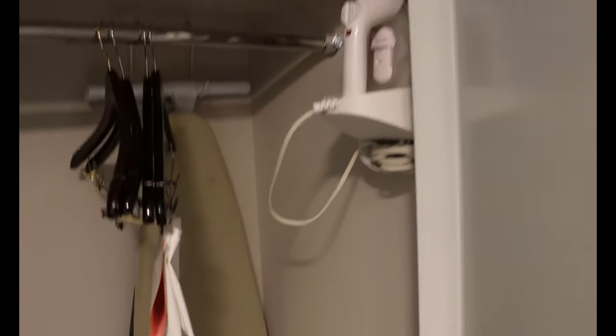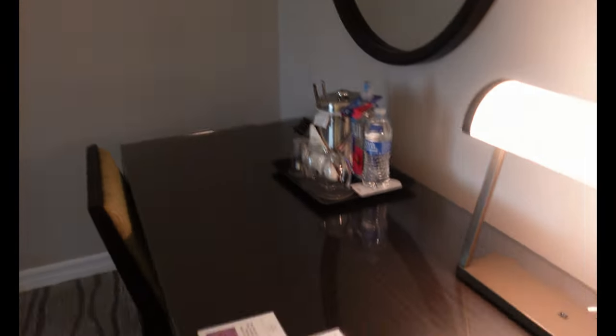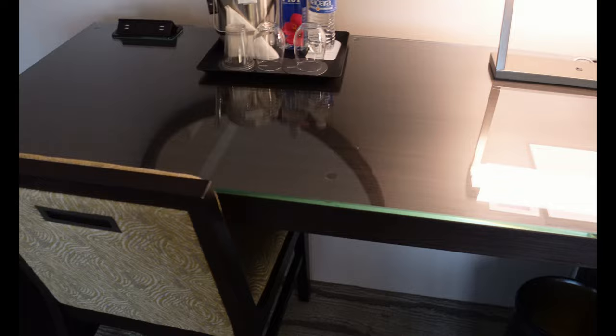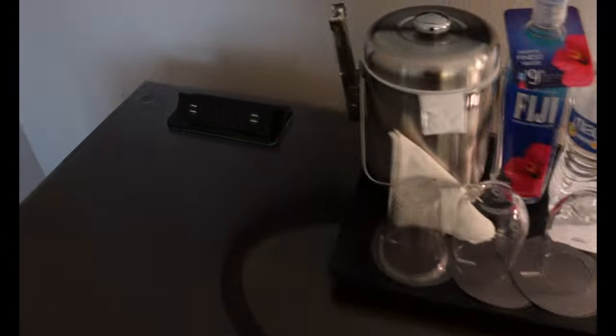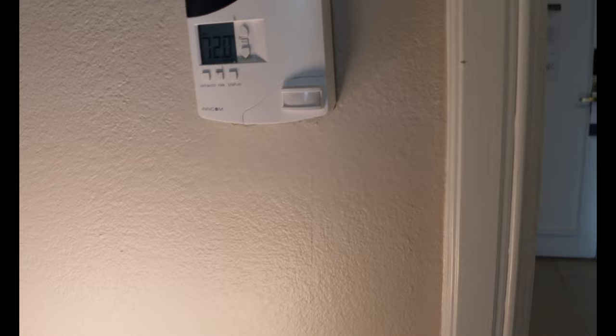There is a closet right when you come in with an iron, ironing board, and a few hangers. Here is the suite living room area — you've got a work area since this hotel does cater to a lot of business professionals, so there's a nice desk with a couple of plug-ins, your Fiji water — those cost money — and then your regular water. You only get one for some reason.